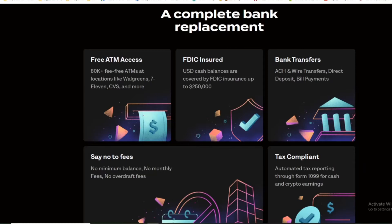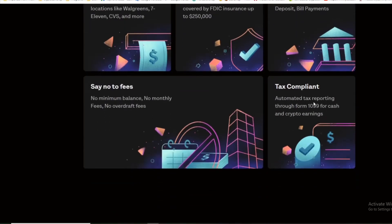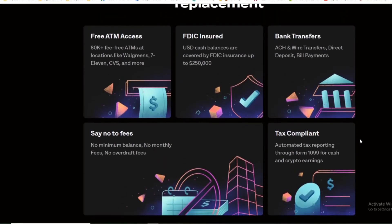Get a $100 bonus on your first direct deposit. It's a complete bank replacement — free ATM access at 80,000 fee-free ATM locations like Walgreens, 7-Eleven, CVS, and more. FDIC insured up to $250,000 — how many of these other crypto cards do you know that are FDIC secured up to $250,000? Automated tax reporting through your Form 1099 for cash and crypto earnings — everything is getting regulated so this is not something to fly under the radar.